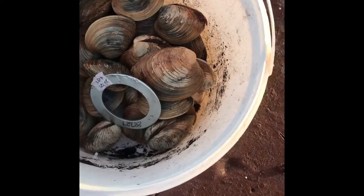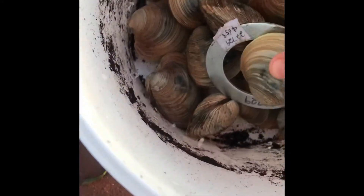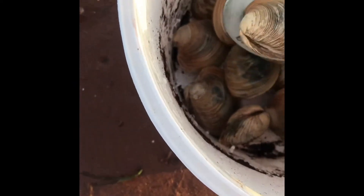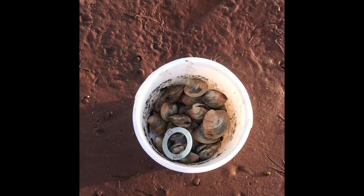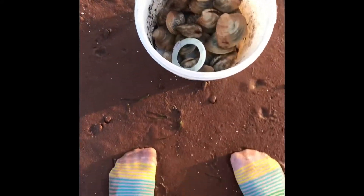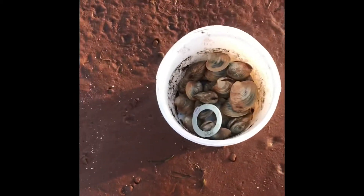You got some quahogs — you got some big ones! These ones are really big; they don't fit all the way through, so yeah, we got some. All my socks are all wet, my feet feel weird. Pretty sunset to go with it too.